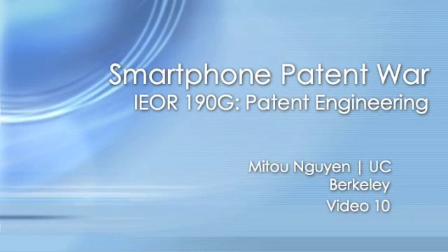Hi, my name is Mitu Nguyen. I'm a student at UC Berkeley. This is my 10th YouTube video assignment for IUOR193, which is a patent engineering course at UC Berkeley. In this video I'll be straying a little from the smartphone patent war and discussing a very silly and pretty ridiculous patent — and I'll be discussing prior art, validity, and other patent things.